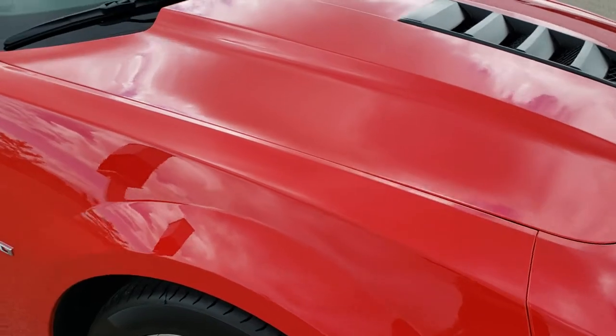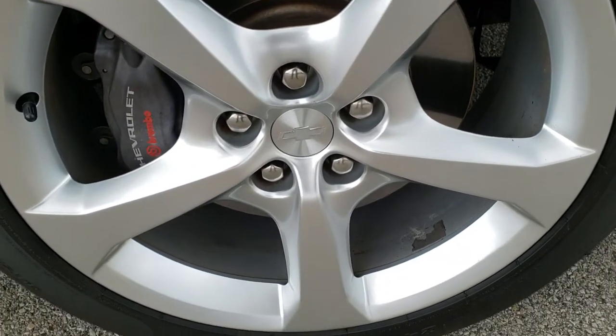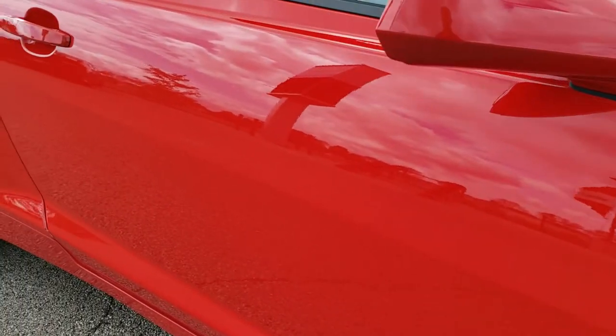Passenger side front fender is in excellent condition too, and the passenger side rim has no scuffs or scrapes. As you go down this side of the car, take note of how clean the body is, how reflective and mirror-like that paint is.